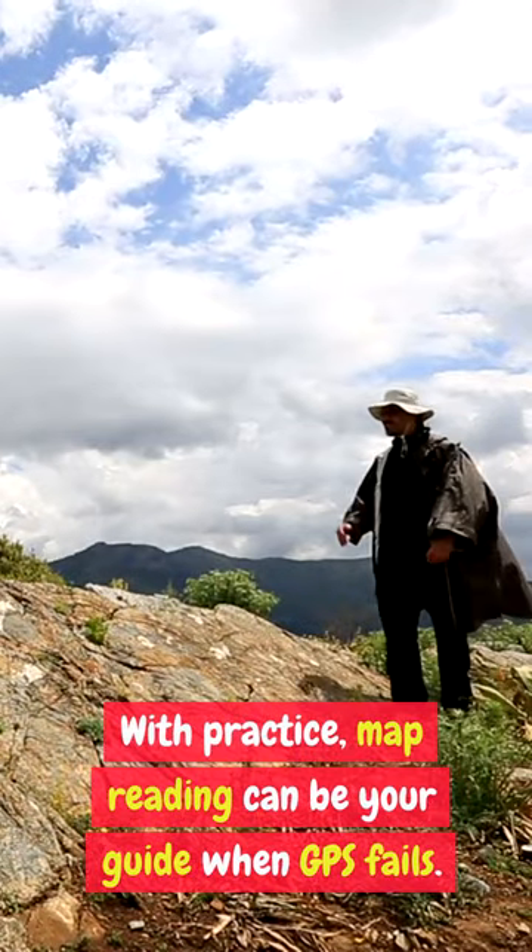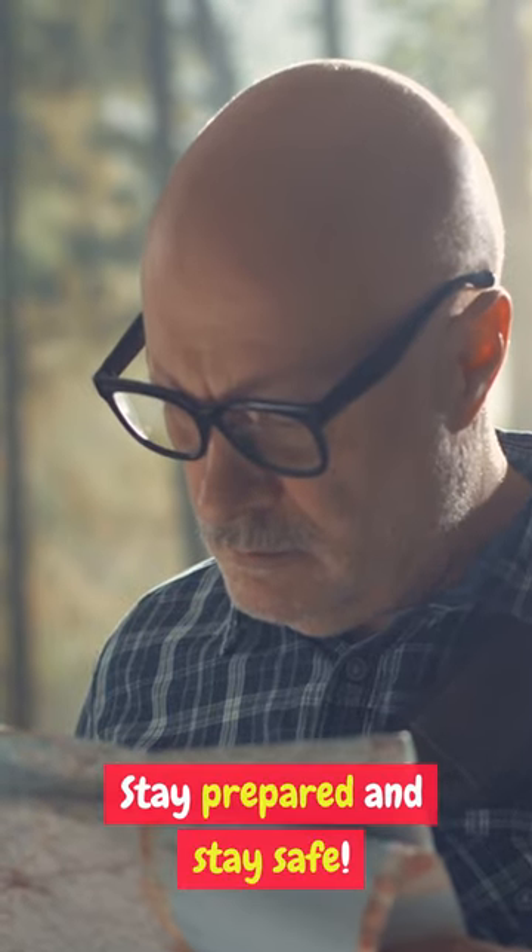With practice, map reading can be your guide when GPS fails. Stay prepared and stay safe.